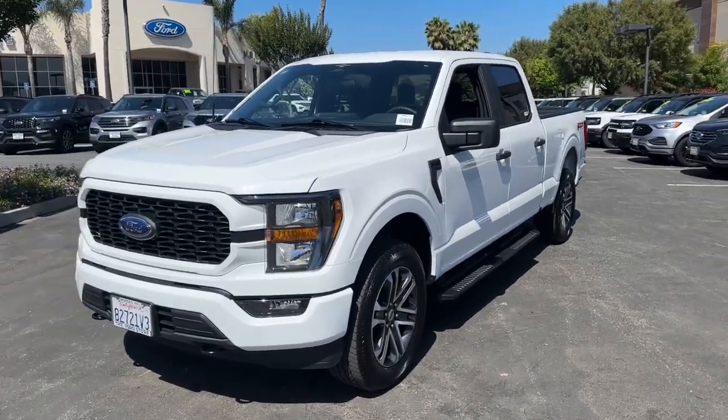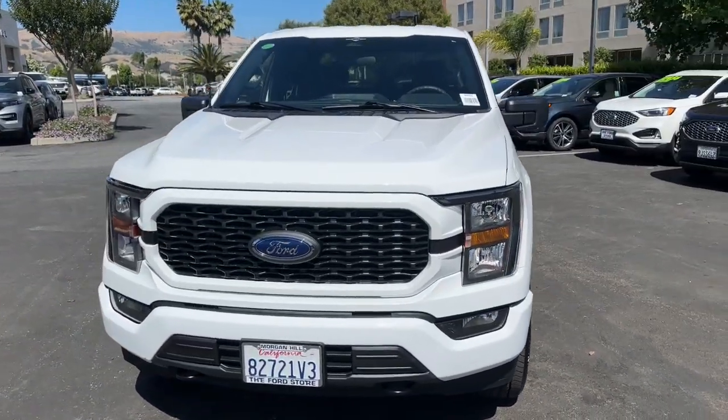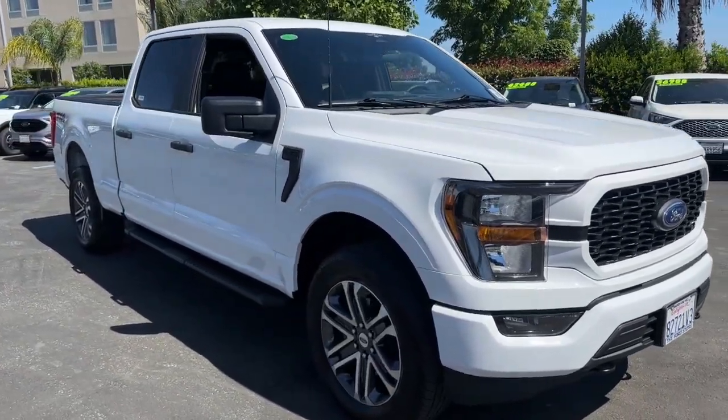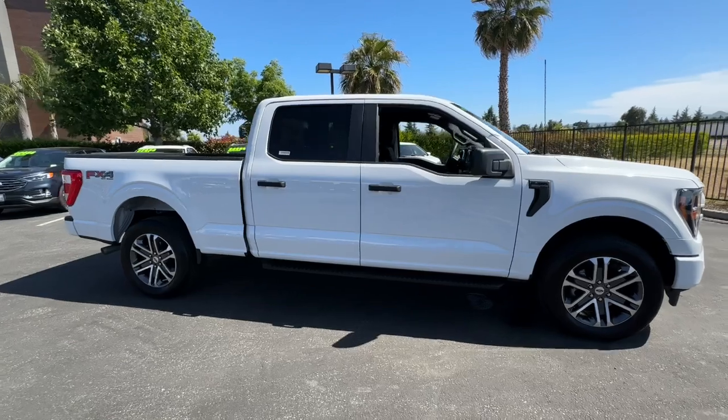This could be the car for you. The 2023 Ford F-150, with less than 5,000 miles on the odometer, this vehicle provides excellent value.